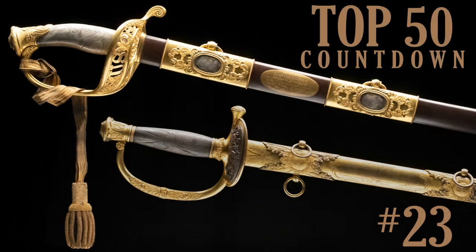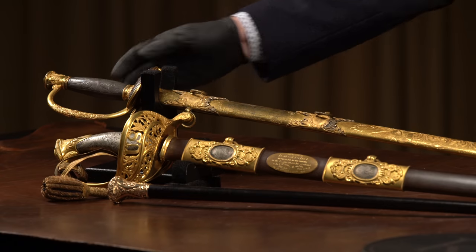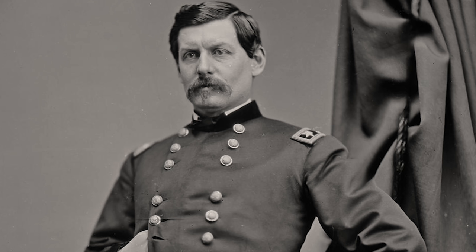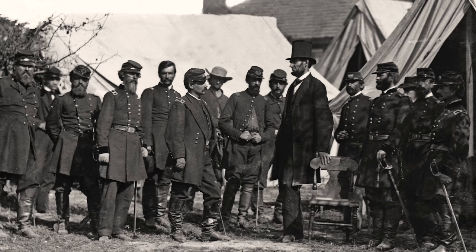For number 23 on our list, we have a selection of Civil War artifacts all tied to officers in the Union Army. The sword at the back to my right was presented after the Mexican-American War to George McClellan, the future General-in-Chief of the Union armies during the Civil War — one of only four men to hold that title.